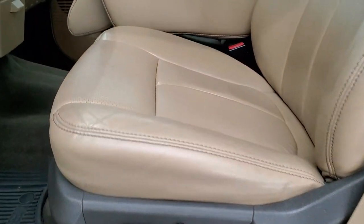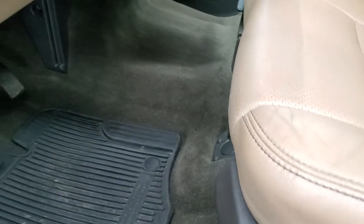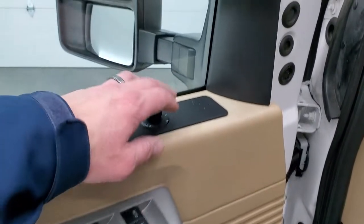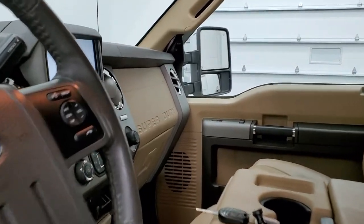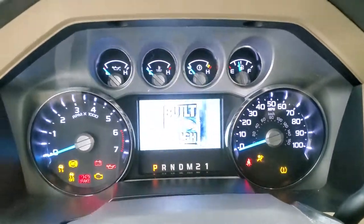Inside, the Lariat package gives you the tan leather interior with 40-20-40 split bench seating in the front — no rips or tears on these seats. It does have power driver's seat, factory all-weather floor mats throughout, auto headlamps, and power pedals. Power windows, power locks, power mirrors — I can show you that these mirrors do power fold in and both sides are working properly. This one also has the Sony premium sound system.